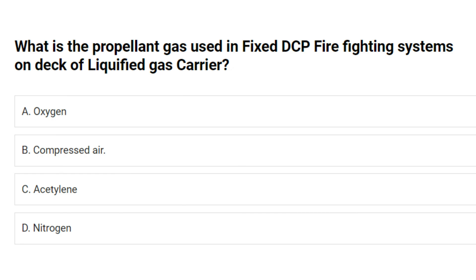What is the propellant gas used in fixed TCP firefighting systems on deck of liquefied gas carrier? A. Oxygen. B. Compressed air. C. Acetylene. D. Nitrogen. Answer: D. Nitrogen.